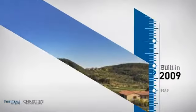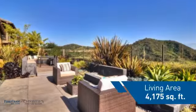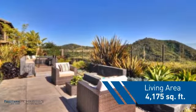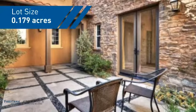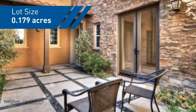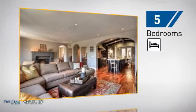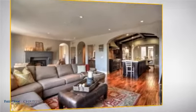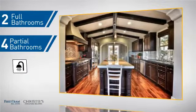This property was built in 2009 and features over 4,100 square feet of space, giving you a spacious layout to play host or kick back and relax after a long day. Inside, you'll find five bedrooms so everyone has a private space to come home to, as well as two full bathrooms and four partial bathrooms.